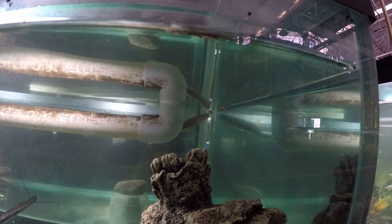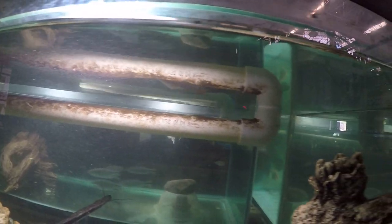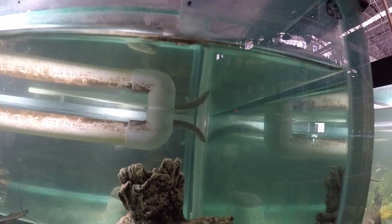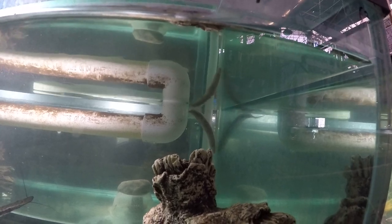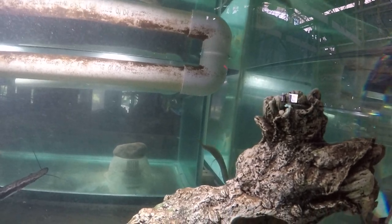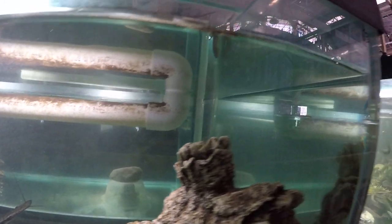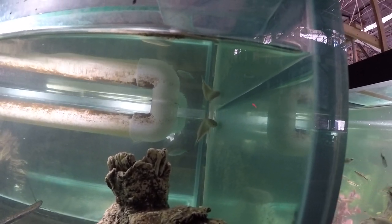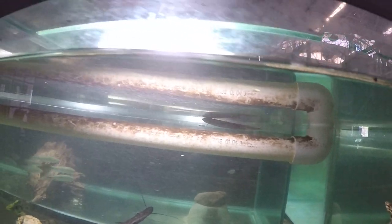We did have four lungfish before - our biggest was 40 inches, a West African, same as this one, Protopterus annectens. Another was two and a half feet. We also had a marbled Protopterus aethiopicus, the giant. Something happened with them - the smaller one drowned when one of the tanks overfilled and it had no access to air. The big one and the aethiopicus were in this system and died from some kind of infection, closely spaced in time.